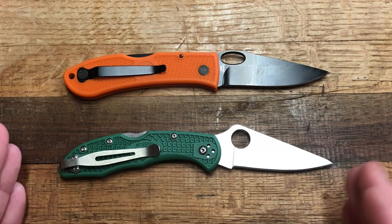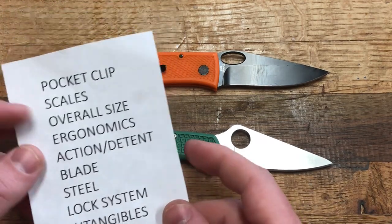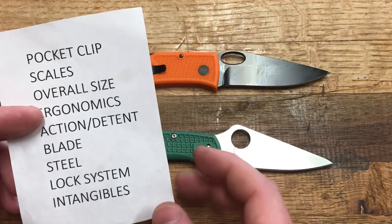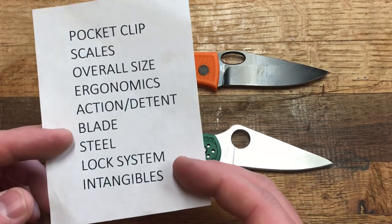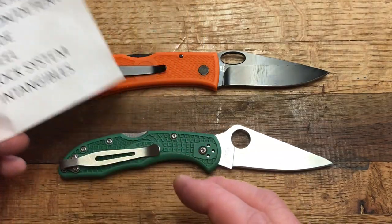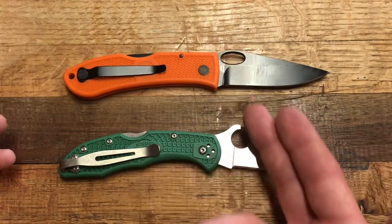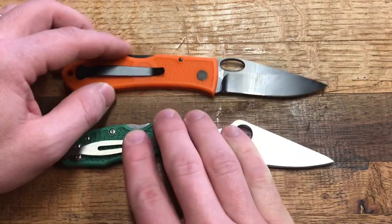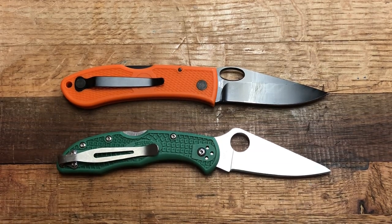I'm not going to actually do a head-to-head of these because if we ran through the categories, the Delica here would win every one — pocket clips, scales, overall size, ergonomics, action, detents, blade, and steel. The lock system is a back lock so maybe they tie on that. You're going to reach for the Delica if you have to choose between the two. However, I strongly believe the K-Bar Dozier is insanely Delica-like and may be the right choice for some people.